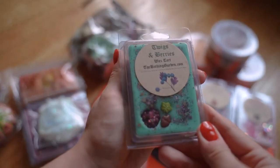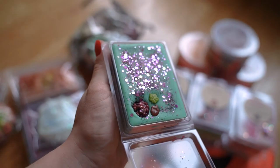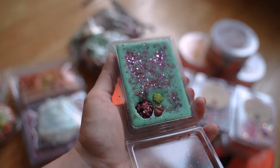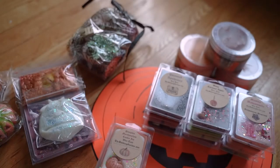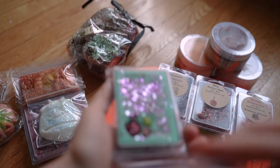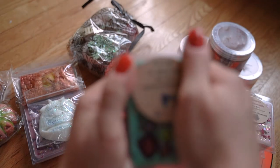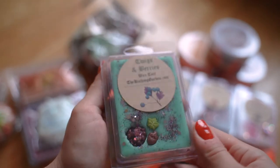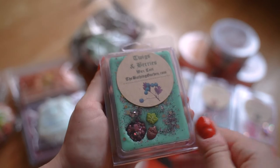This one is Twigs and Berries. I love the color — the glitter with the teal blue is gorgeous. This one kind of reminds me of a certain candy — it's definitely a fruity scent, almost like a blue raspberry or raspberry kind of scent. There goes Theo running to his food bowl! Really love that one.